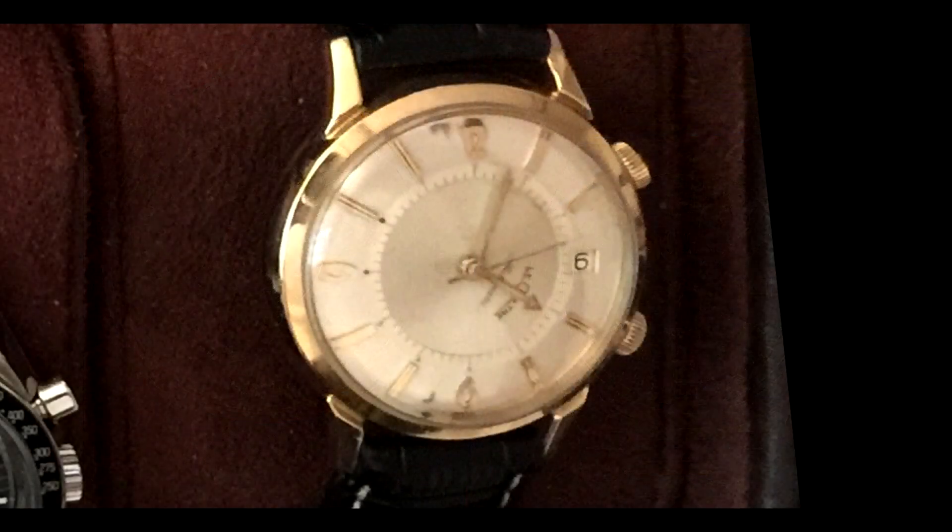Lastly, we have the LeCoutre — not the Jaeger-LeCoutre, but prior to Jaeger: the vintage Memovox with date. This is actually a mechanical alarm watch — a very interesting choice and an awesome choice for horological street cred to have a vintage watch such as this.